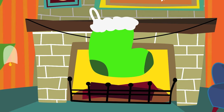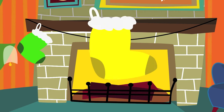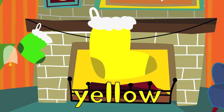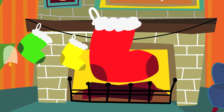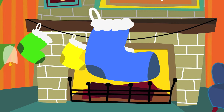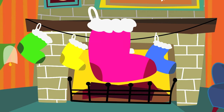What color is this one? It's green. What about this one? It's yellow. What about this one? It's red. What color is this one? It's blue. And how about this one? It's pink.